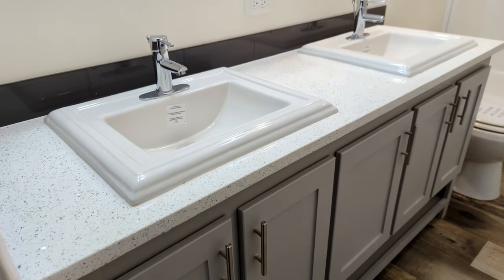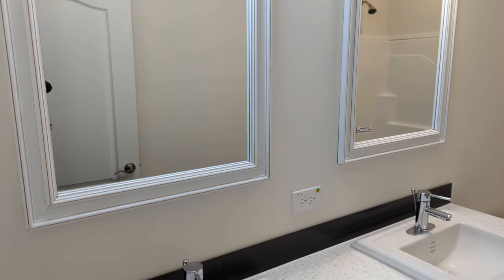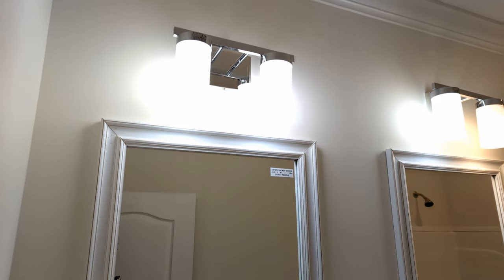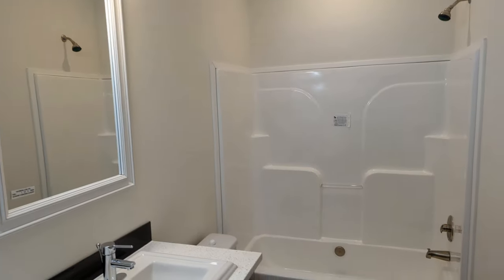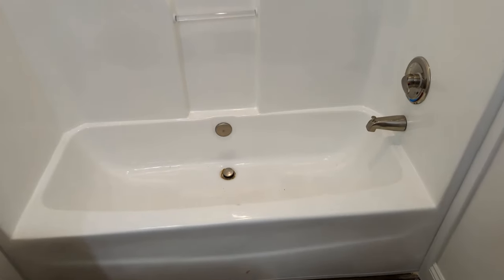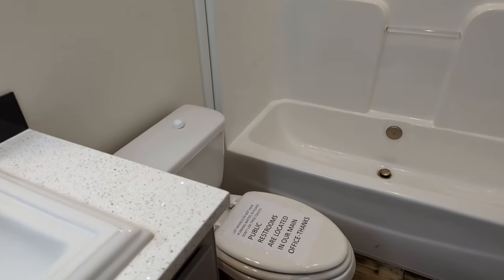We have double sinks in this spare bathroom. Very wide in here. I love it. Double mirrors, double light fixtures. One piece, seamless tub and shower. And your toilet.